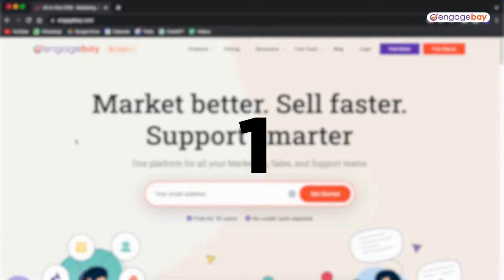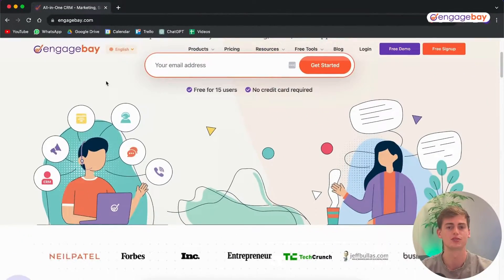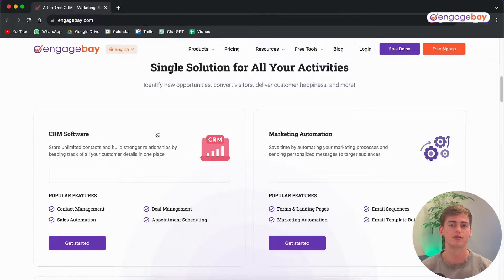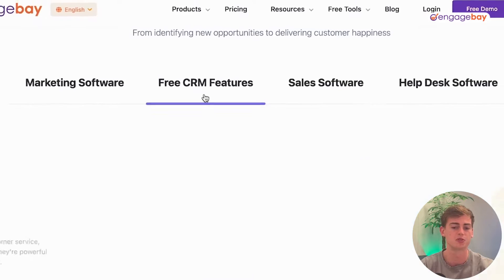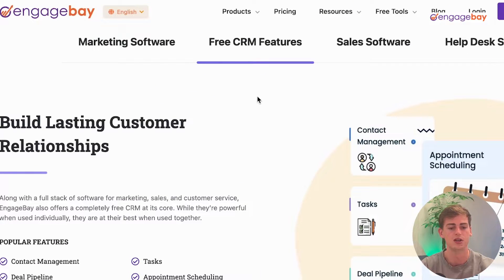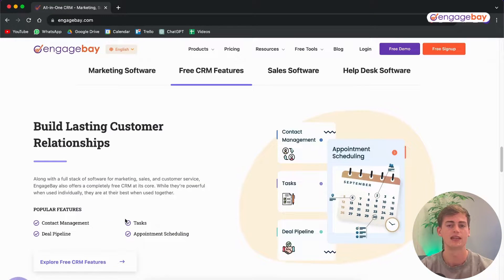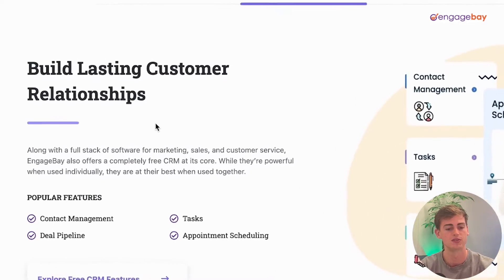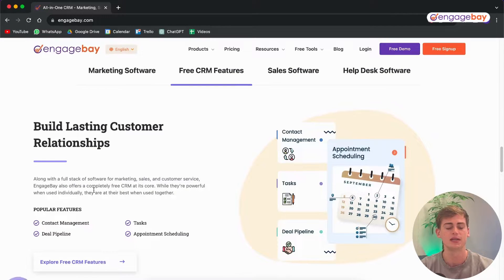Number one: EngageBay. EngageBay is an all-in-one CRM marketing solution. Unlike Pipedrive, EngageBay has more to offer than just the CRM system — for example, CRM software, marketing automation, helpdesk software, and live chat software. It has a great free plan that comes with features such as contact management, deal pipeline, task and appointment scheduling. Within EngageBay there are so many features available.